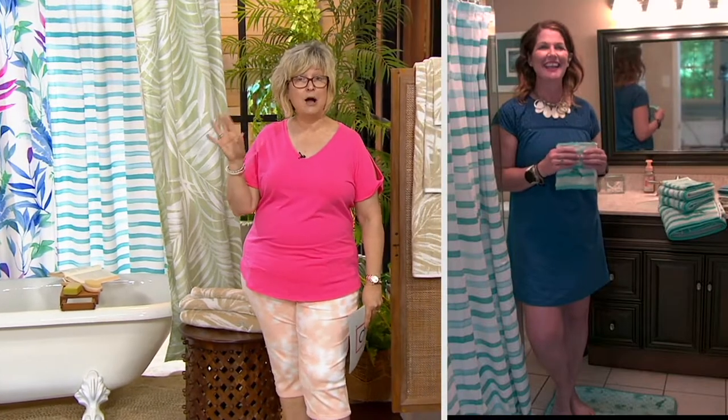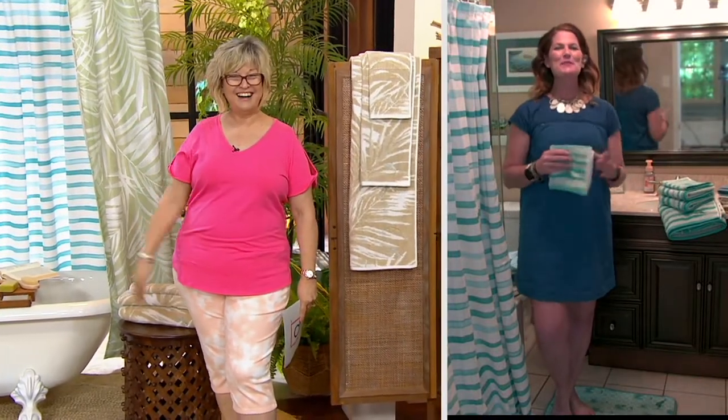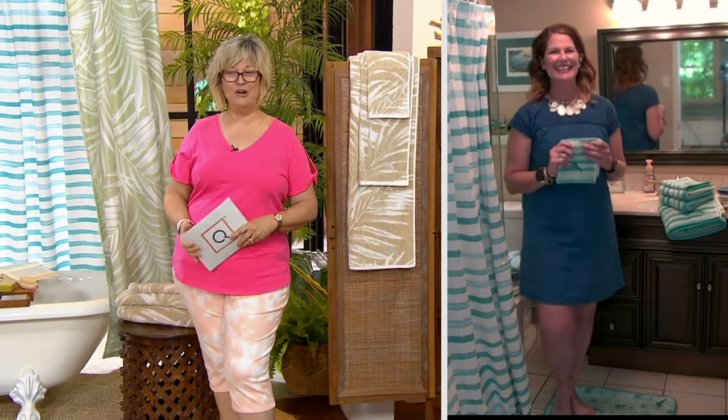Tommy Bahama. Gretchen, I am so glad to have a show with you because last time I saw you, we had some very popular items on QVC too. How are you? I'm so well. How are you? Very well. Oh, and you look beautiful.